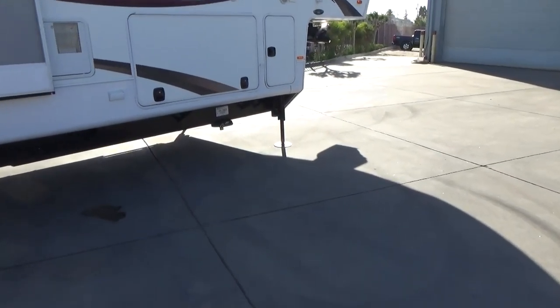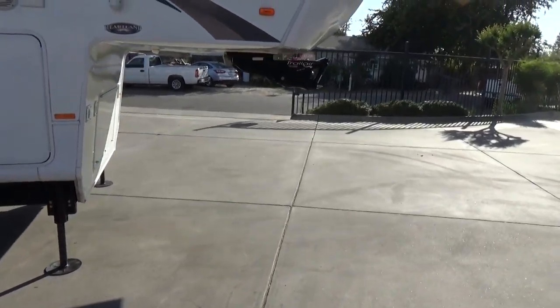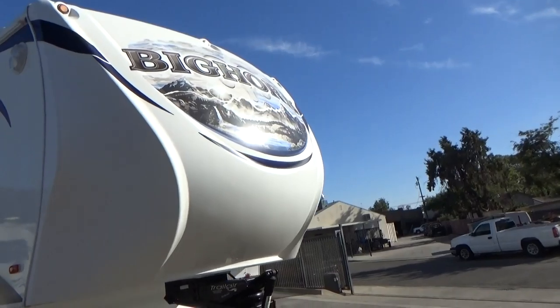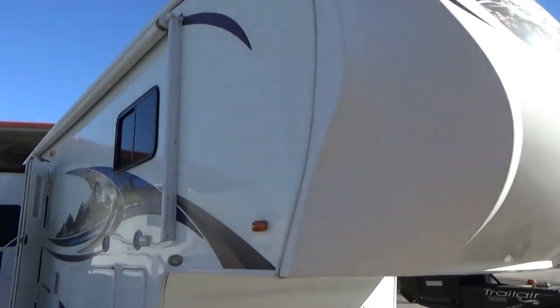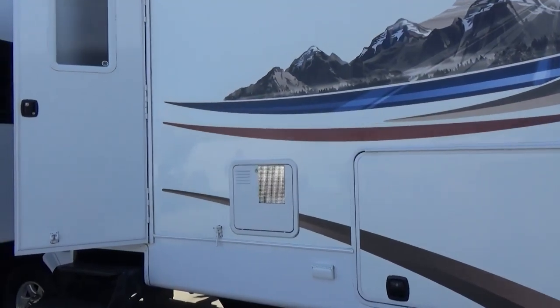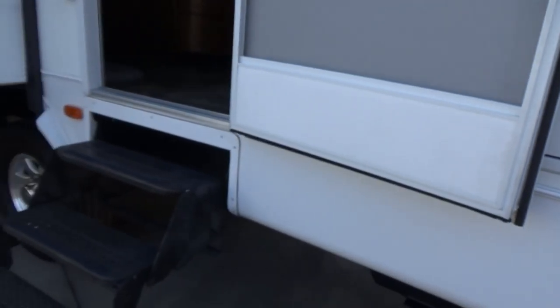There's a toy lock cable mounted on the frame for bicycles, and huge pass-through storage. Check out the pictures if you haven't already. There's the contour fiberglass front cap with graphics in perfect condition. The sides are nice and shiny — that's why I do these videos, so you can see and get a feel for what it is. We have the auto leveling system and 5500 watt generator, two ACs.